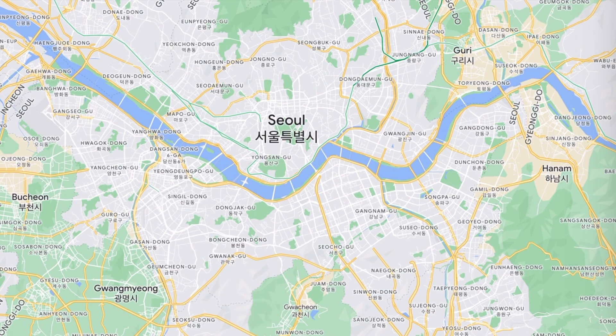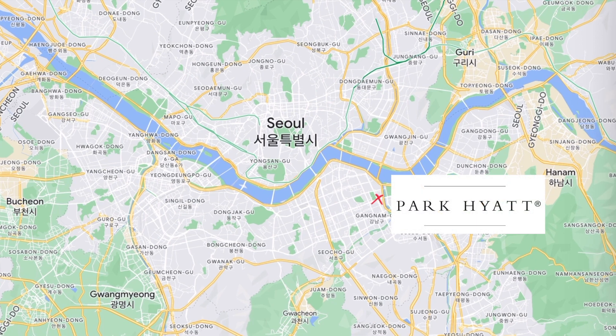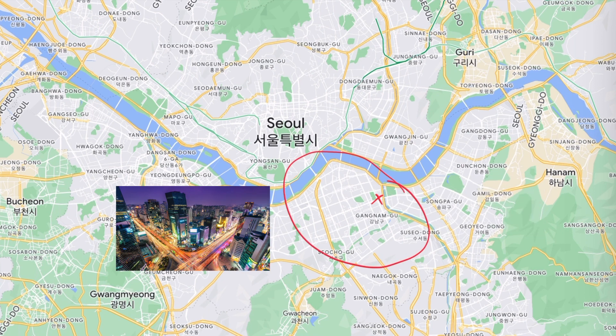Let me show you where in Seoul the hotel actually is and what you can see around it. The hotel itself is here — I'm doing this in a screenshot because I have no idea how to do it otherwise. Don't judge. The Park Hyatt is in the middle of Gangnam, this big area where you have a lot of nice restaurants and big towers. It's very modern.